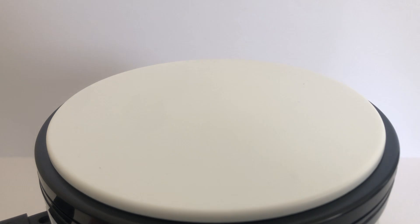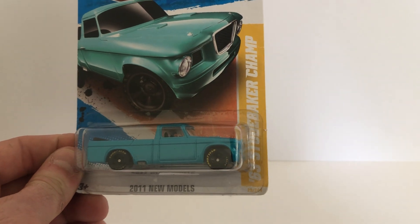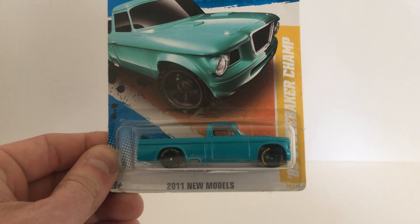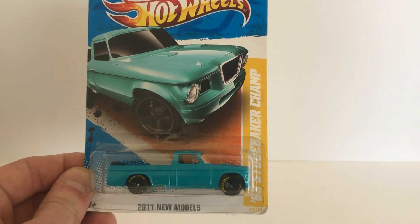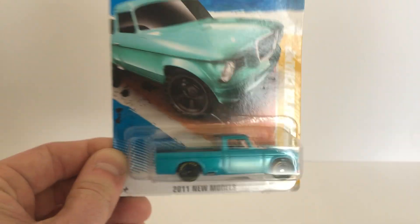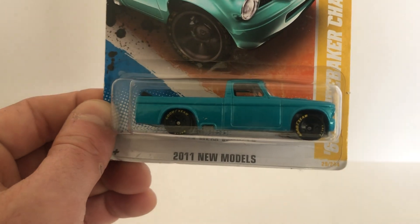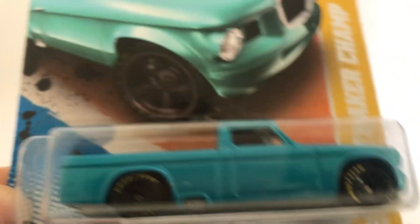Got another 2011 new model here as well — it's the first of the 69 Studebaker Champ. Very nice solid teal-aqua color, nice Goodyear detail on the wheels with the basic black five-spokes.